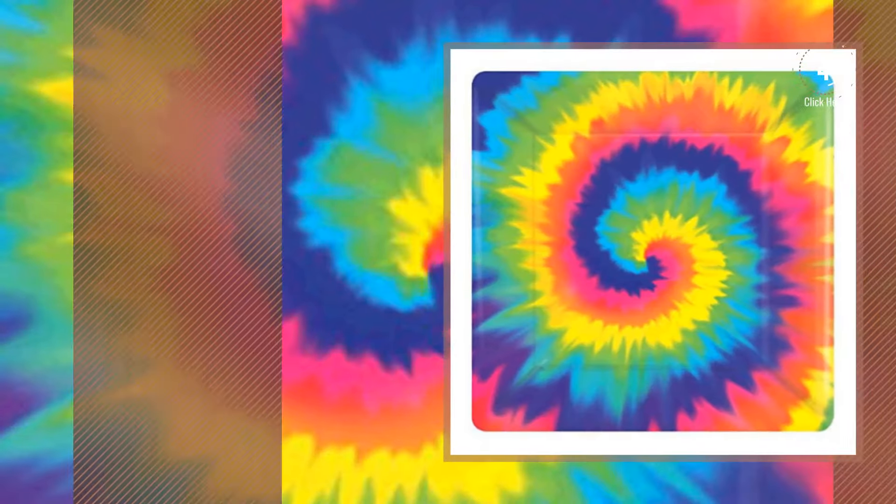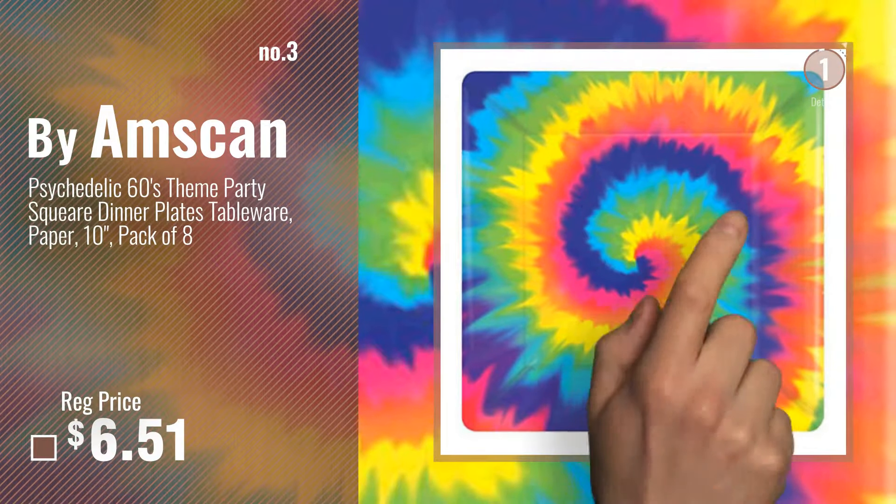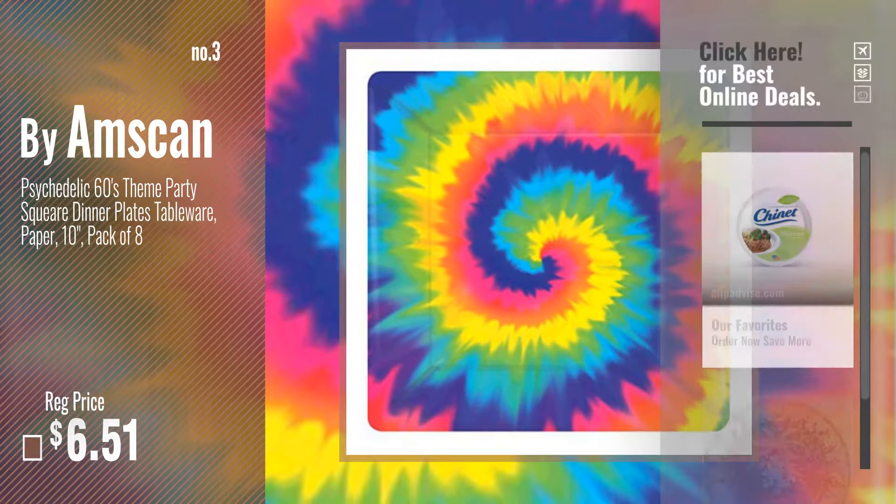Number 3, by Amscan. Get your favorite now — just click this circle in the corner.